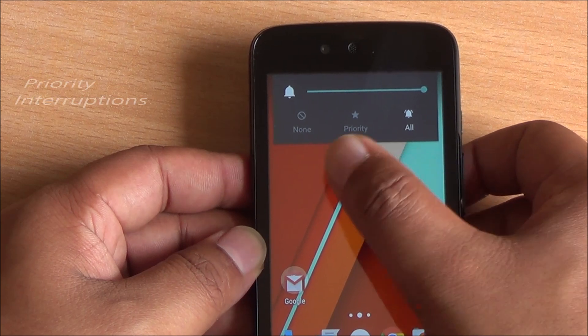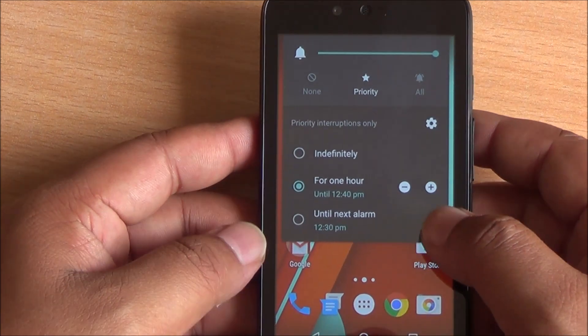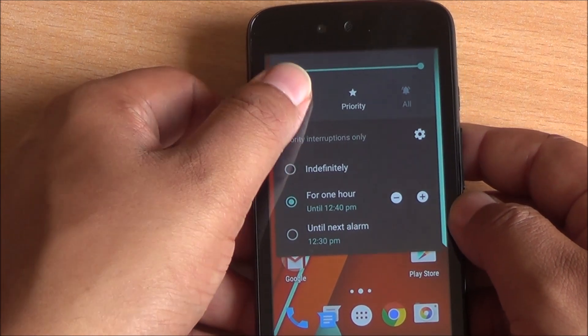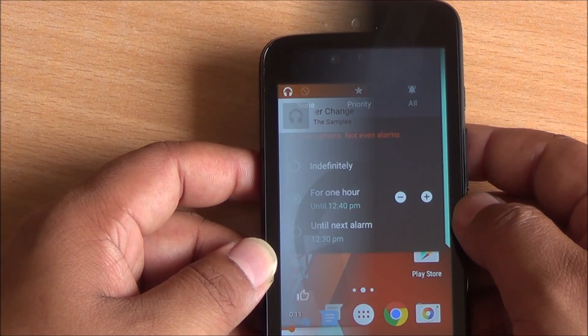Priority interruptions have also got a bit of a makeover. You can now see icons along with text so you can easily identify which mode is active in the notification shade, and you can enable or disable these till the next alarm — whether it's no notifications or you are in priority interruptions mode.